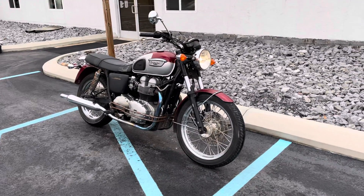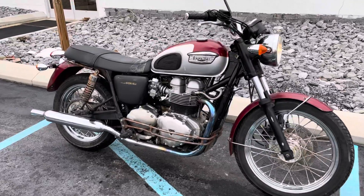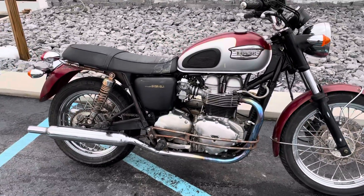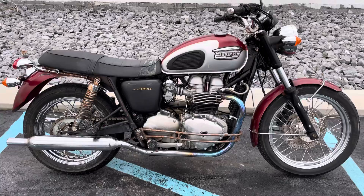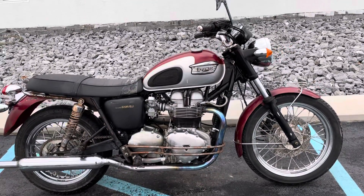Hello, Josh here at Kissel Motorsports, and thank you for the interest in this Triumph Bonneville T100. This bike has a very unique, interesting story. It was made to look much older than it actually is.